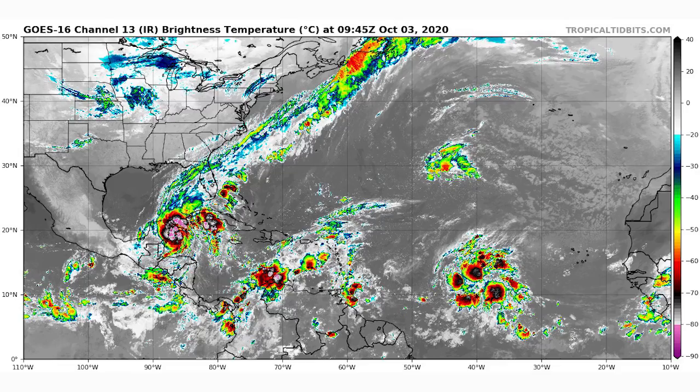First things first, we're just going to take a look at the overall satellite imagery of the entire Atlantic. You can see where all three of our disturbances are — there's one by the Yucatan Peninsula with a lot of pinks, that is Tropical Storm Gamma. We also have one south of the Dominican Republic and Haiti, that's disturbance number two.